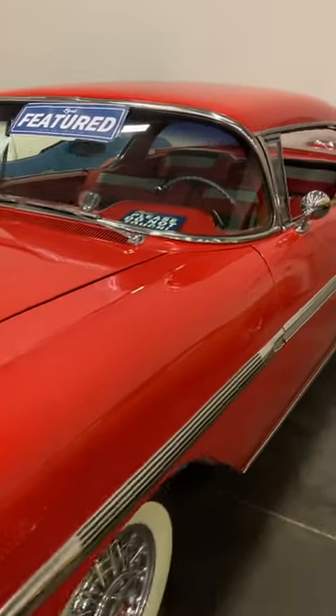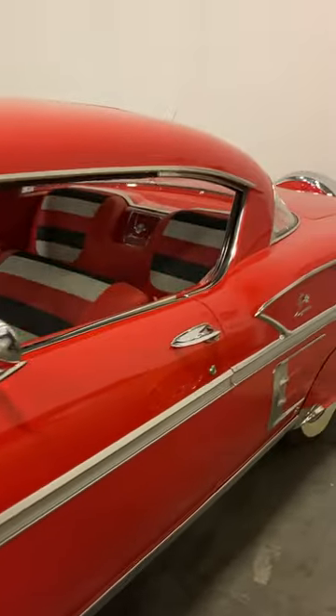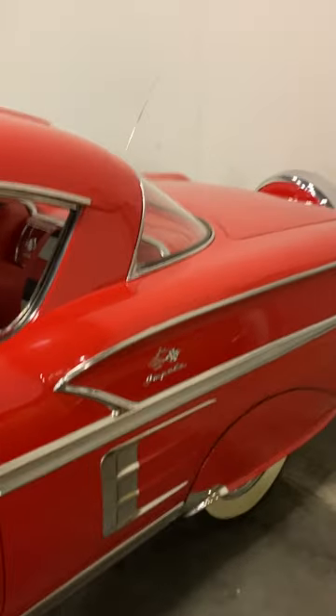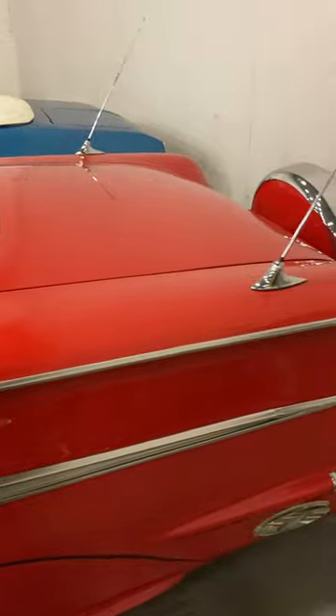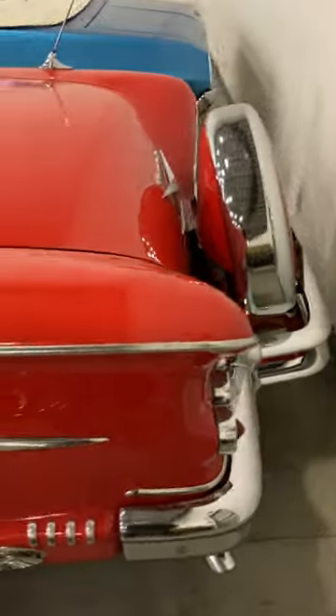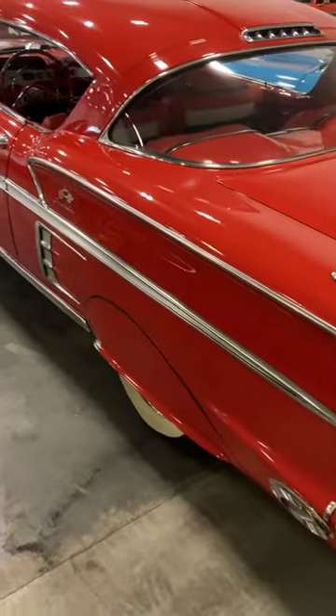So I would put this in the cash column, especially the 60s and 61s, but I'll go ahead and put the 59s and 58s in the same bucket. Very cool car, though — I would love to have this in my garage.